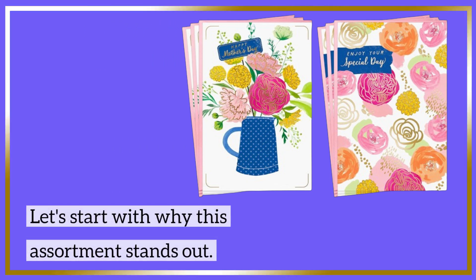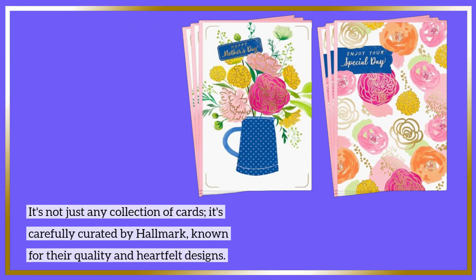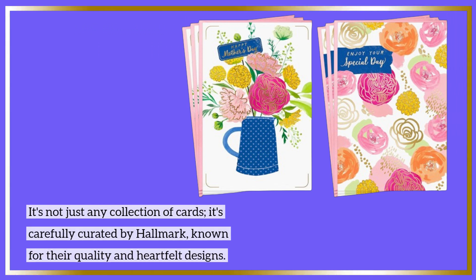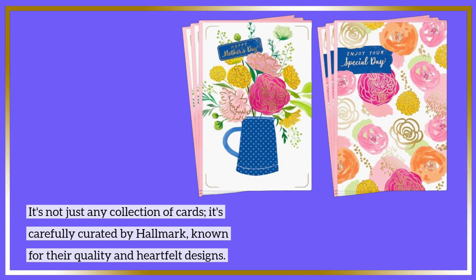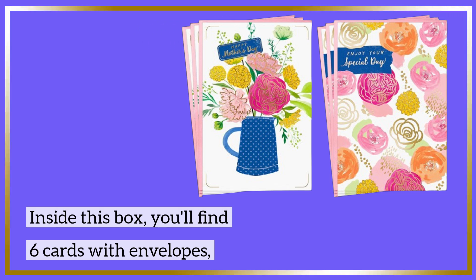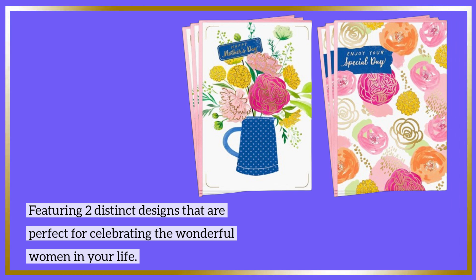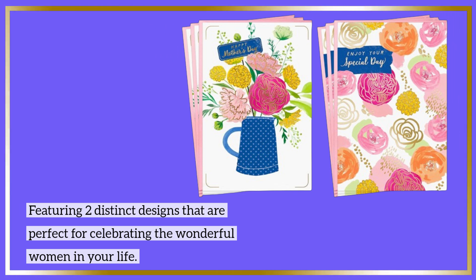Let's start with why this assortment stands out. It's not just any collection of cards — it's carefully curated by Hallmark, known for their quality and heartfelt designs. Inside this box, you'll find six cards with envelopes.